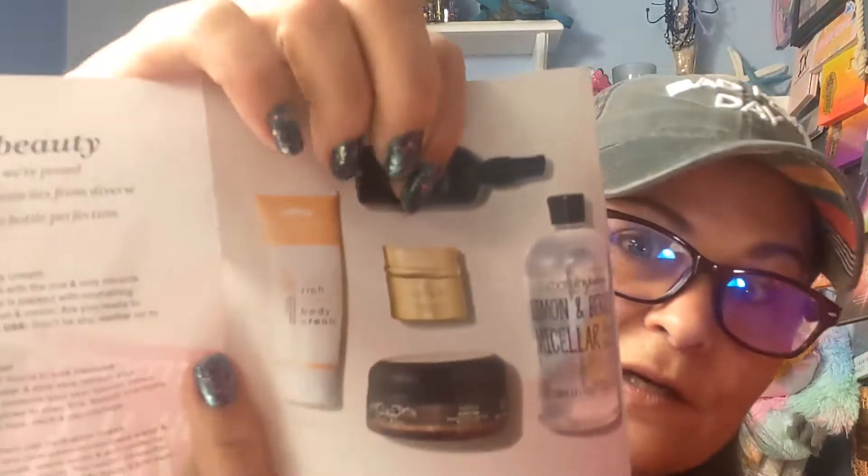I'm going to assume this is not the full size of the Lovena — the $82 one — because the picture they show on here is gold, and this one is clearly not gold.